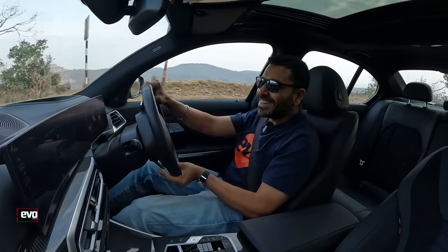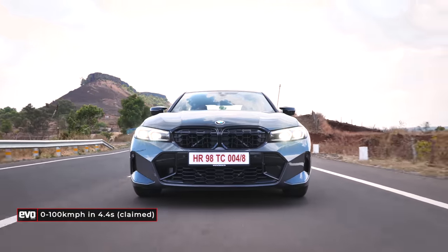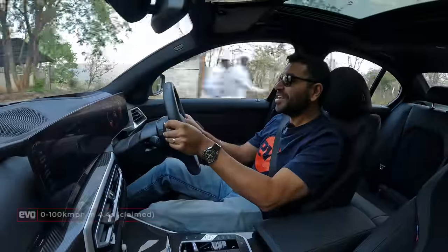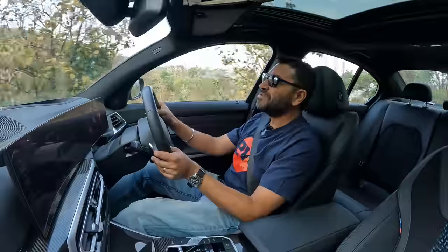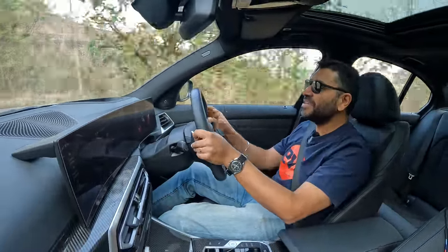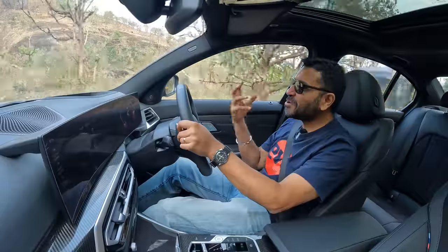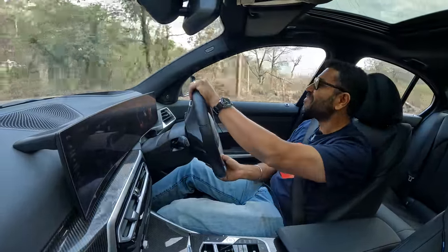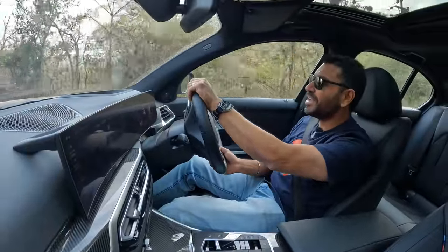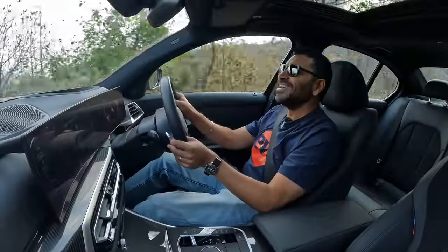Then you floor it and this engine sounds really good. And of course, when you floor it, this car moves. This much power is actually enough — enough for everything you will do on Indian roads. It makes this 3 Series quick, entertaining, properly fun to drive. You buy a 3 Series because you enjoy driving, and this really delivers on that.